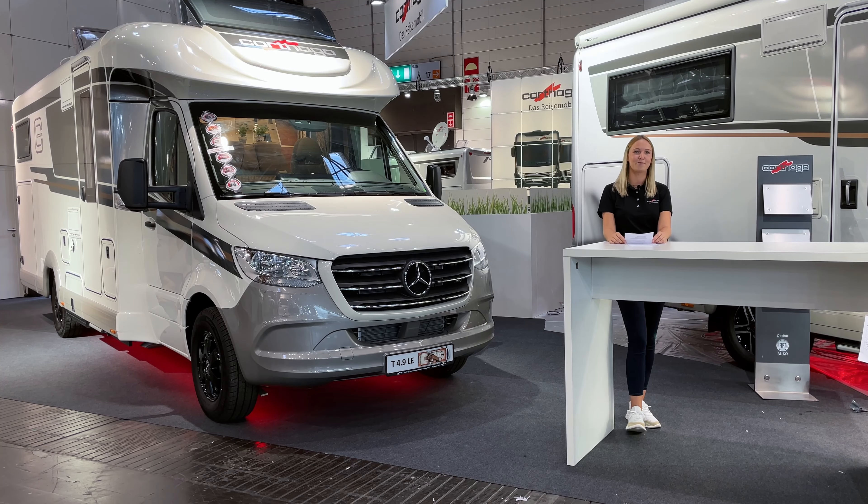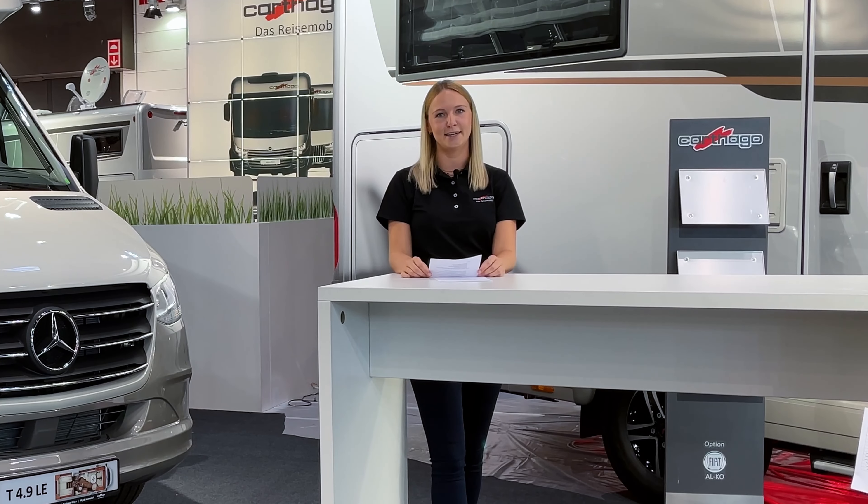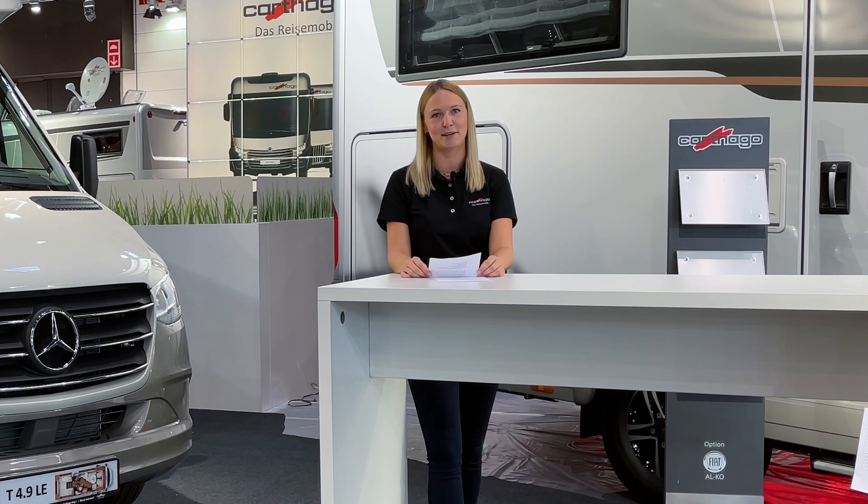Before we show you around the vehicle today, let me give you some technical details first. We have a Mercedes-Benz Sprinter 414 CDI on an Alcott low frame. It comes with a 2-liter engine and 150 horsepower as standard, but it can have as an option the 170 horsepower variant with 9G-Tronic automatic torque converter.